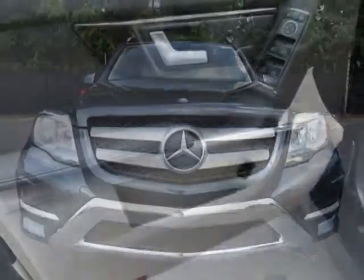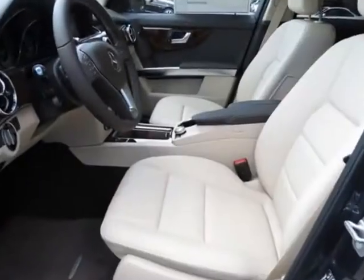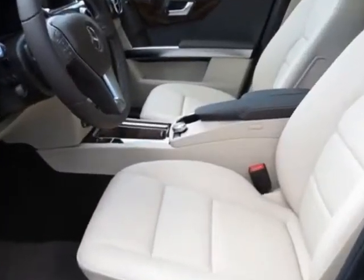This GLK class boasts a 3.5 liter engine, and has a 7-speed automatic transmission.